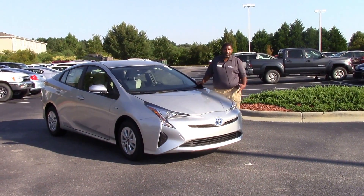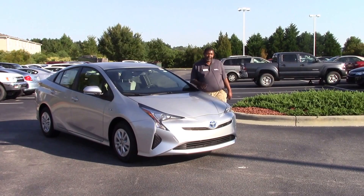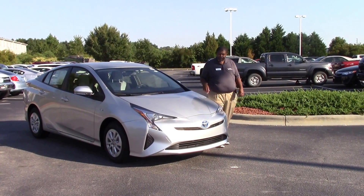Good afternoon ladies and gentlemen, my name is Greg Baker here with Vesta Toyota, and we're here to talk about stock number TN8989. This is a 2016 Prius 2.